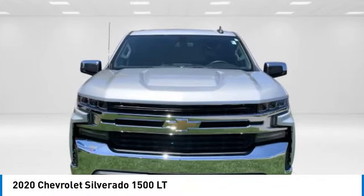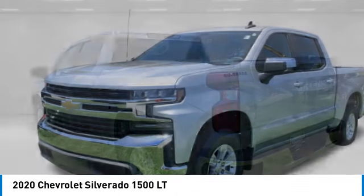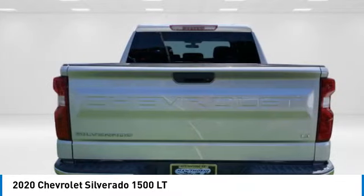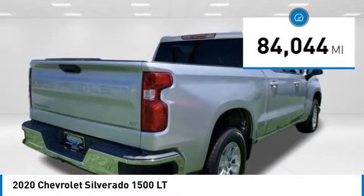You are going to love the 2020 Silverado 1500. The Chevy Silverado 1500 has the lowest cost of ownership of any full-size pickup. This vehicle has less than 85,000 miles.